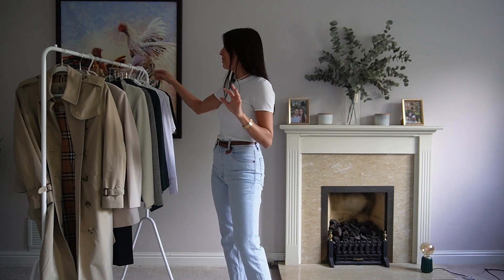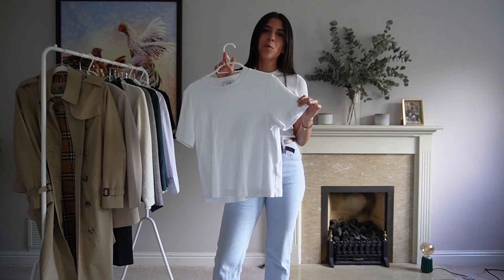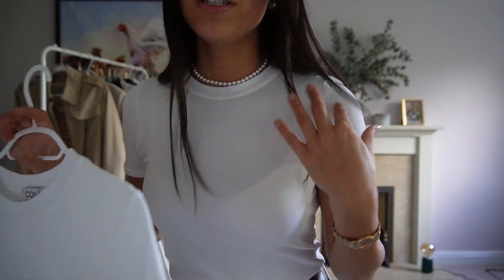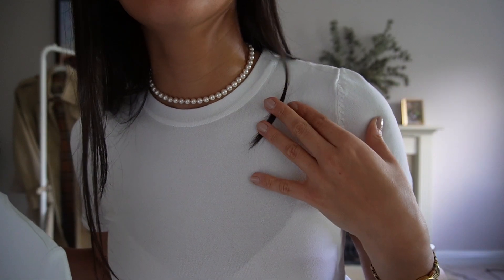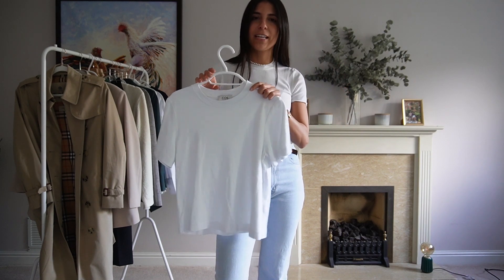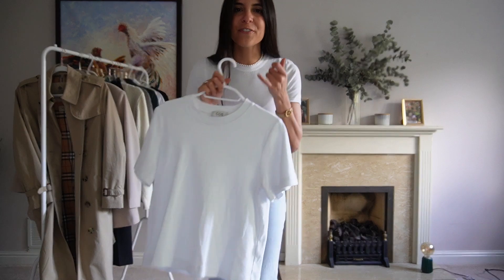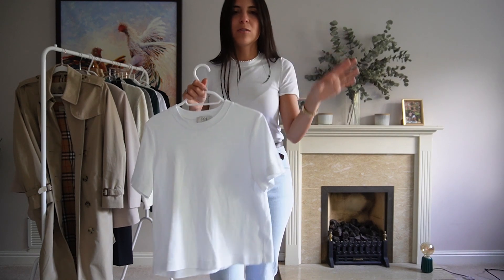Next is a white tee — we all know we need one. There are two styles I really like. The first is a more formal, slightly knitted, fitted style like this Zara one, which you can wear with work trousers. Then you also have a more oversized or square tee — this one from COS is a thicker material, which makes it perfect for autumn, winter, or spring.